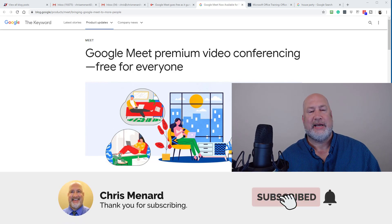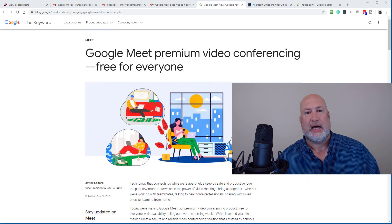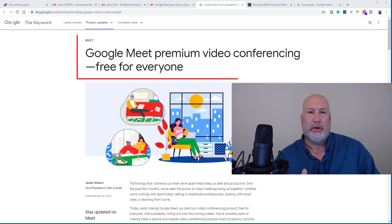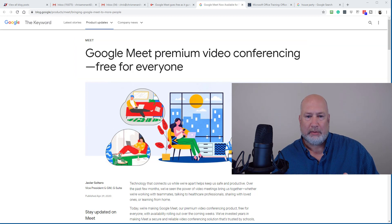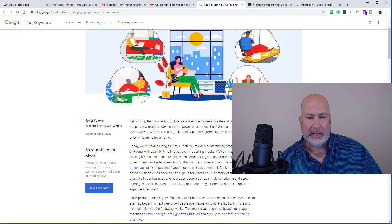Hello, this is Chris Menard. Today is April 29th. Great news — Google has decided that today Google Meet, which is their premier video conferencing package, is being released to everyone, including regular Gmail users. I have Google's blog post pulled up. I'll put a link in my YouTube description and you can be notified as to when this rolls out and you get it. They're rolling it out starting today.